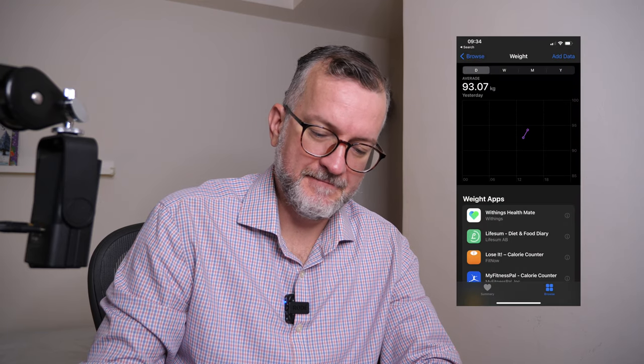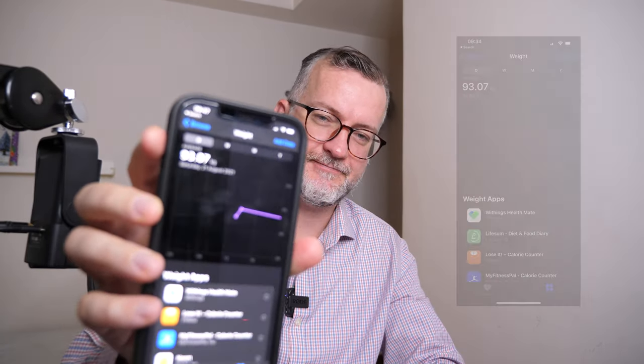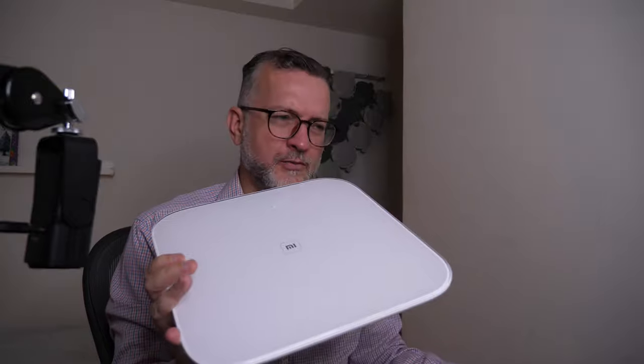Hi guys. I just like using the native Apple Health app — I kind of trust it with my steps — and I just wanted to add weight into the mix so I can track my weight. I have this scale that I've had for years, this Withings one, and it's been fine except I haven't figured out how to make it work with the health app.